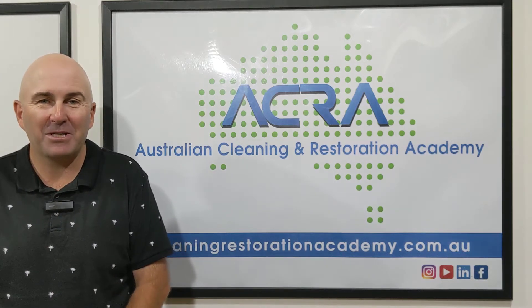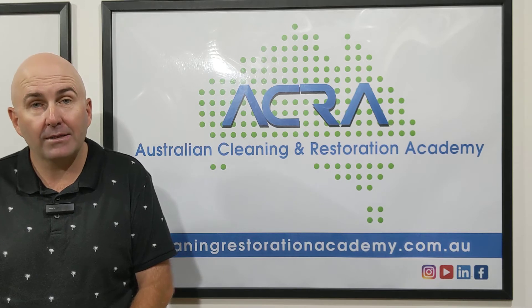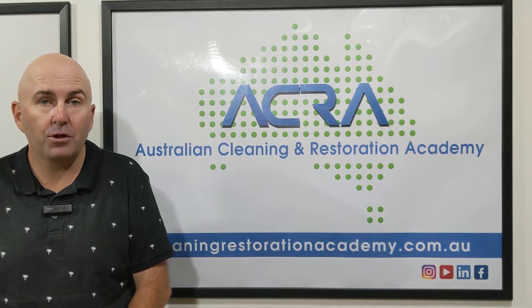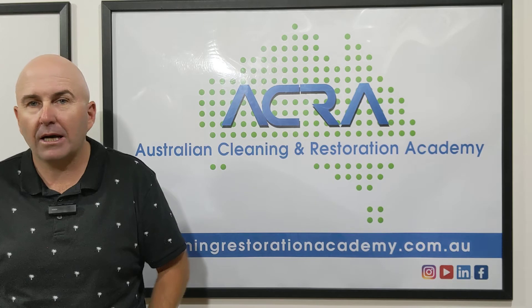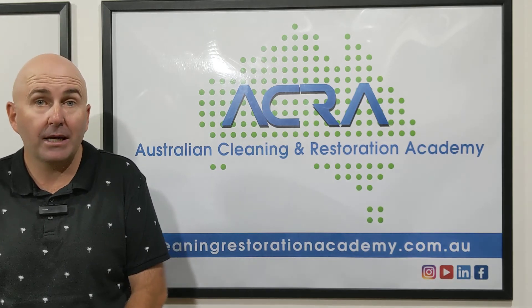Hi there, Gary here from the Australian Cleaning and Restoration Academy. This is a short video about one of our webinars for carpet cleaning. We have many webinars to help you in your carpet cleaning business, from answering the phone to marketing to how to get the right customers to quoting.